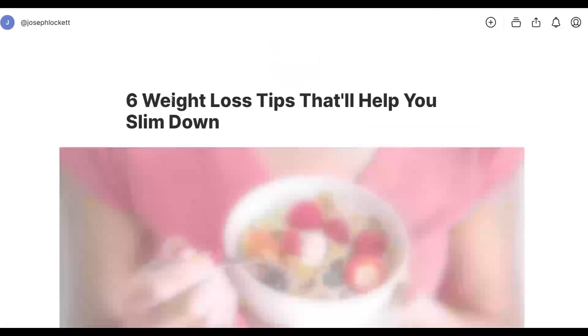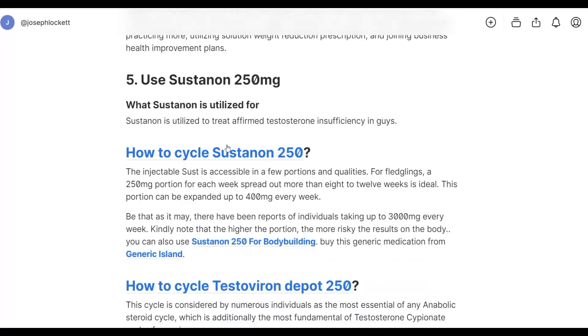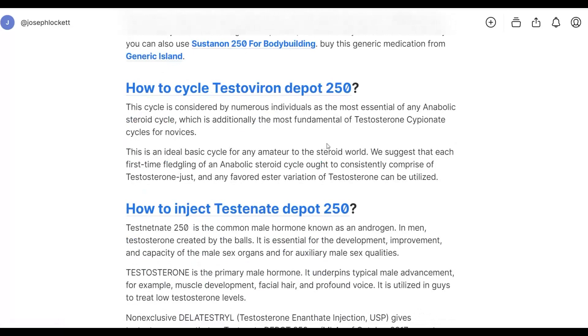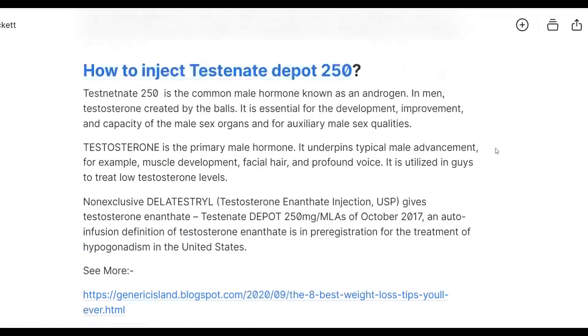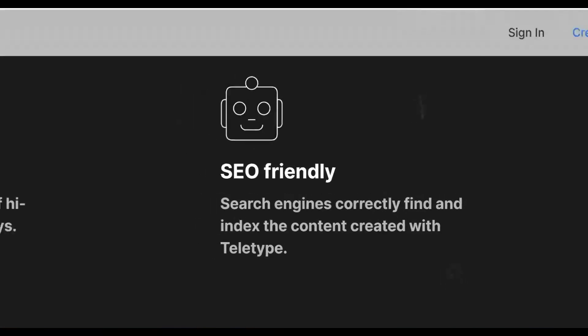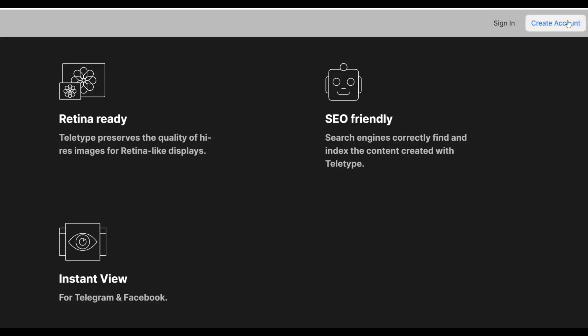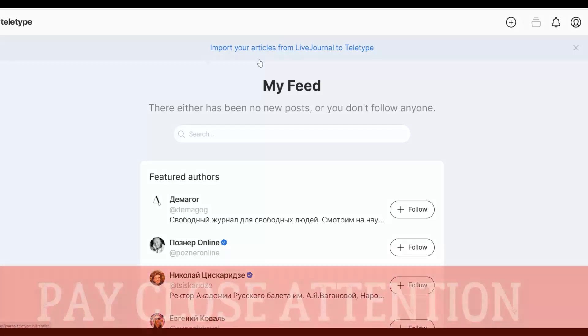Here's another example: '126 Weight Loss Tips That Will Help You Slim Down' — a very simple article with links back to affiliate offers. To publish your own content on teletype.in, you need to sign up for a free account. Go to the top right corner, click 'Create an Account' — it's 100% free. Once you've created your account and signed in, you can publish unlimited content on this website with a high chance of ranking on Google and getting a lot of free traffic.